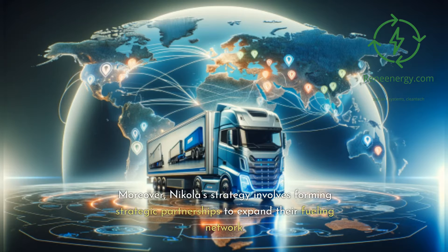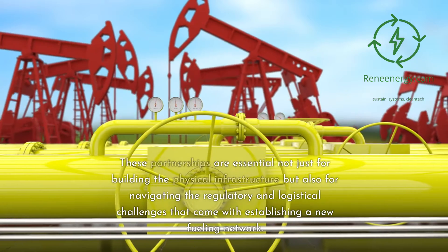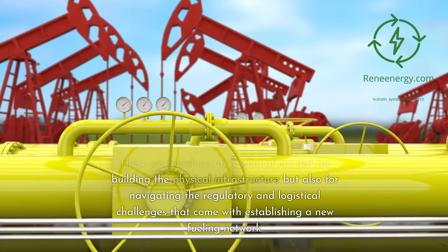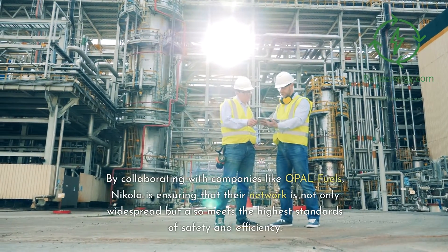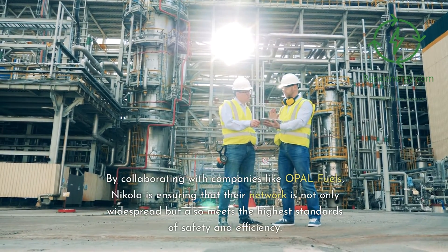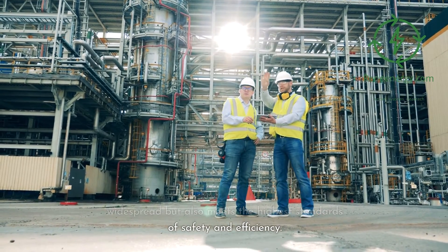Nikola's strategy involves forming strategic partnerships to expand their fueling network. These partnerships are essential not just for building the physical infrastructure but also for navigating the regulatory and logistical challenges that come with establishing a new fueling network. By collaborating with companies like Opal Fuels, Nikola is ensuring that their network is not only widespread but also meets the highest standards of safety and efficiency.